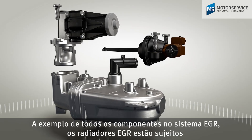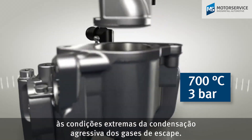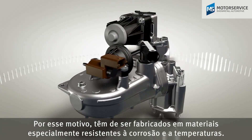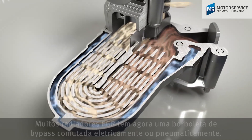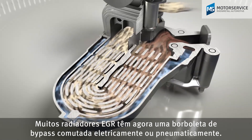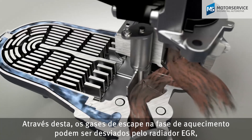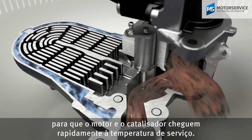Just like all components in the EGR system, EGR coolers are exposed to the extreme conditions of the aggressive exhaust gas condensate. They must therefore be manufactured from highly corrosion and temperature resistant materials. Many of today's EGR coolers feature an electrical or pneumatic bypass flap, which allows the exhaust gases to be directed past the EGR cooler in the warm-up phase to quickly bring the engine and catalytic converter to operating temperature.